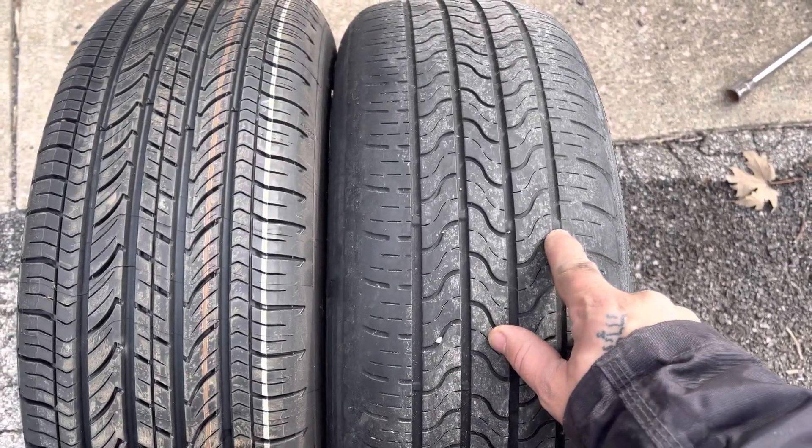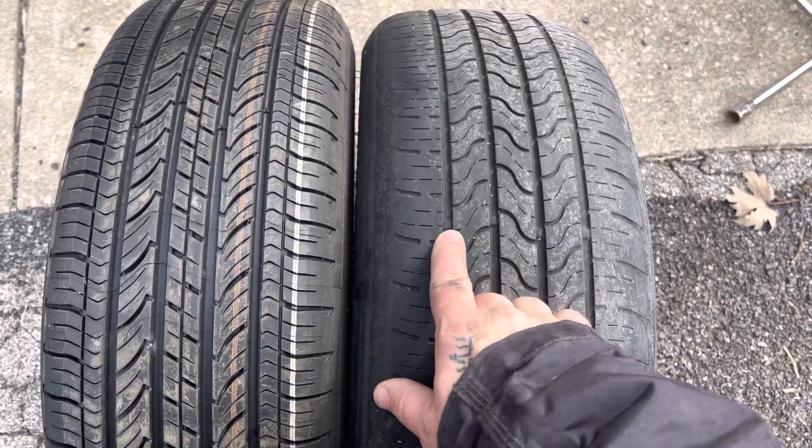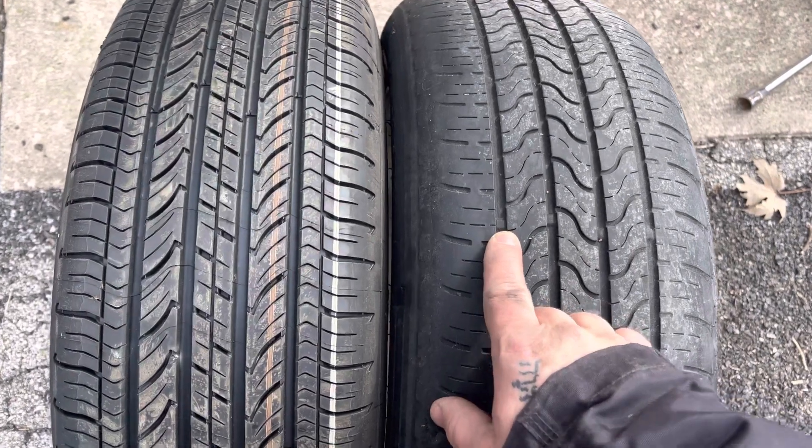If you look right there, there's a little bar that goes in between the treads, and when your tread wears down to that bar you need to replace it, or when it's getting close.